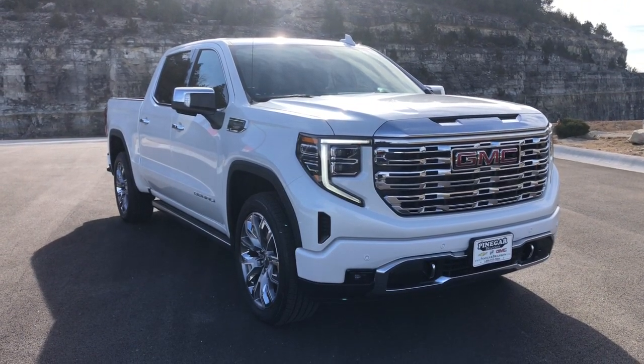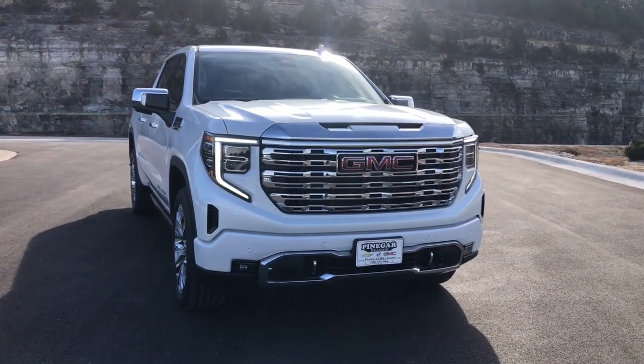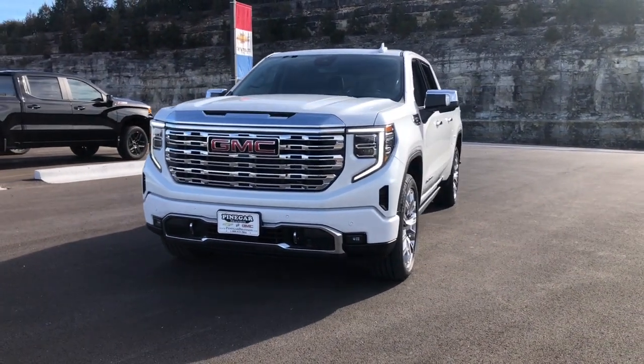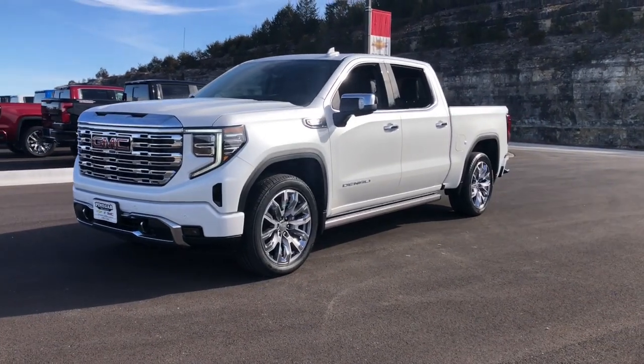Take a moment to check out the 2024 GMC Sierra. Enjoy a view of this hard-working, boldly styled GMC Sierra — the full-size pickup available with a range of powertrains and options designed to prioritize the capabilities you've been looking for.